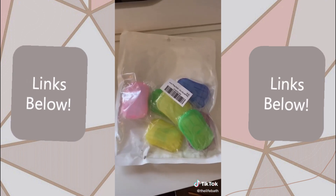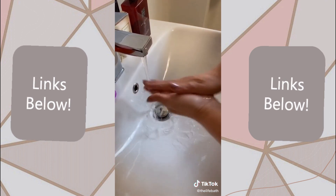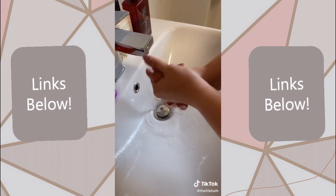These dry soap sheets that you just take out, put between your hands, lather together, and you've always got soap to be able to wash your hands.